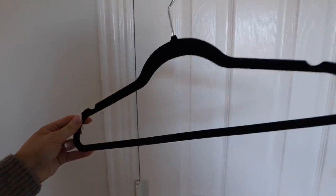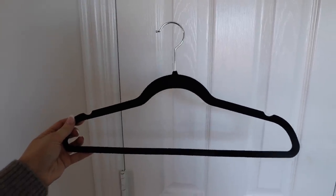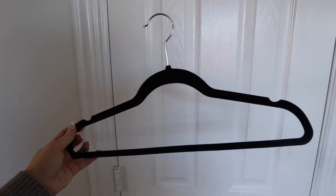My black velvet hangers — I had never had these until this house. I'd always just had the white plastic ones. These black velvet hangers are so much better, and you have more room with them — that's the biggest pro. I can definitely fit more hangers in my closet now, but they also look nicer. I really love them and I find that they make my closet look a lot neater, more organized, more chic even. I'm a big fan.